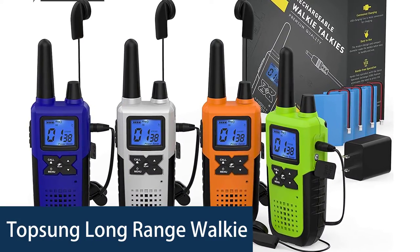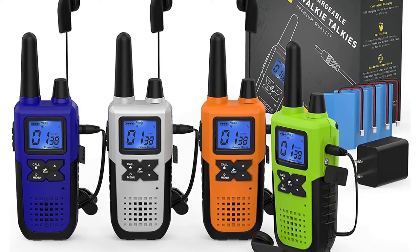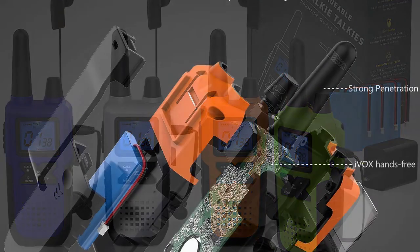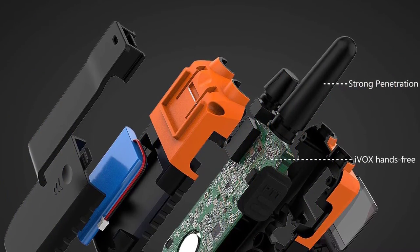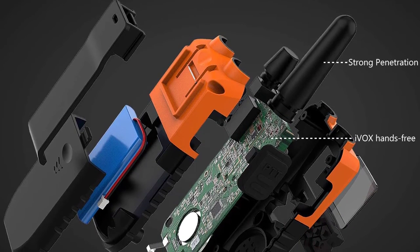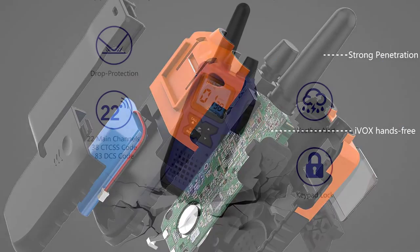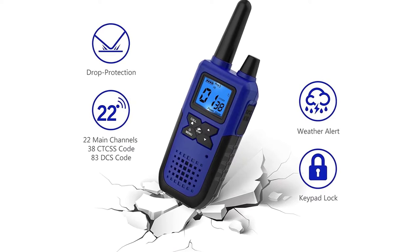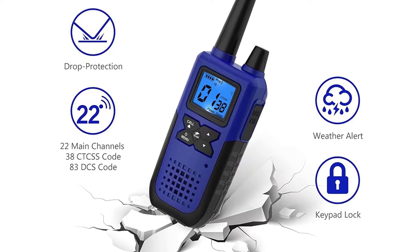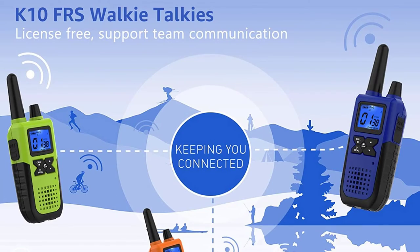Number 2: Topsung Long Range Walkie-Talkie. The Topsung 4-Pack Long Range Walkie-Talkies include 4 walkie-talkies, 4 earpieces, and 4 charging cradles. They are perfect for use all year round and have a battery indicator light to tell you when it is time to recharge. Designed to be used with an antenna, these walkie-talkies have an operating range of up to 15 miles. With up to 12 hours of talk time, you can use these walkie-talkies for all-day communication.